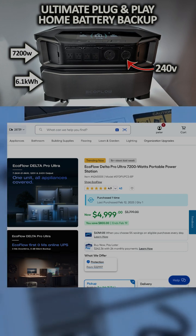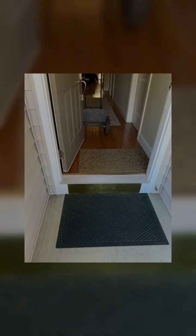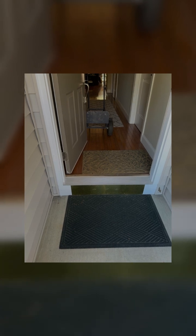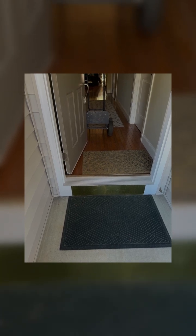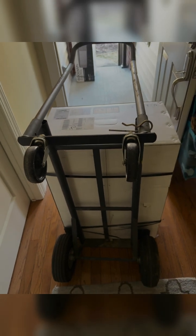The EcoFlow Delta Pro Ultra has been delivered. I ordered it from Lowe's literally only two days ago, delivered by FedEx, and now I've got to get it from here into the house — quite a trick. I've got the hand truck and my back brace on. I got it on the hand truck with the handle, going as a four-wheeler to see how that works versus just wheeling it in on two wheels.